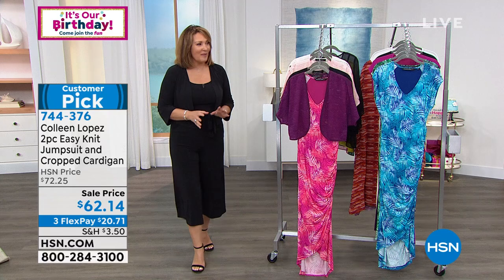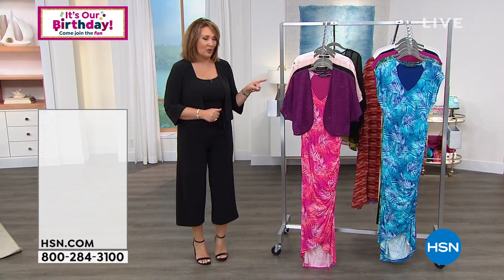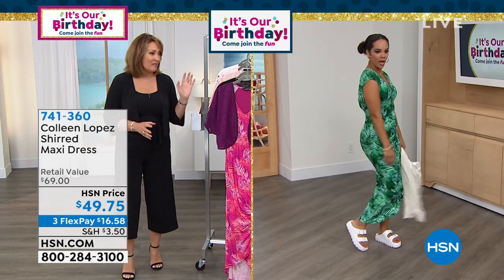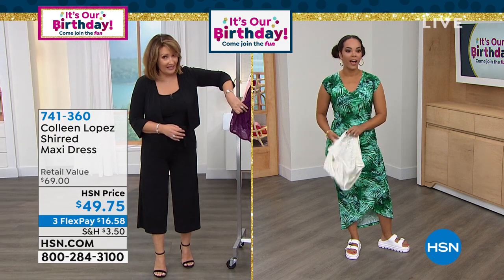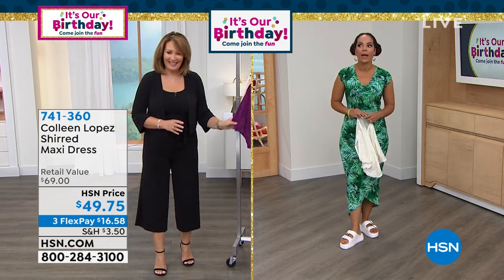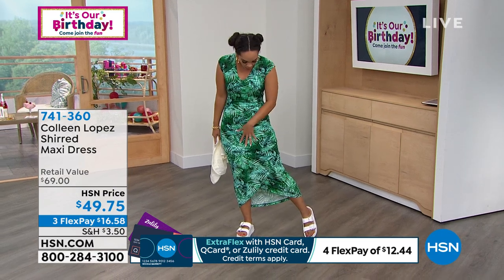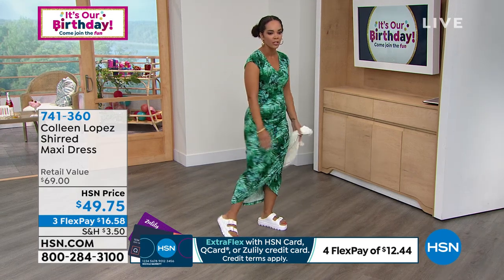This maxi dress — Nicole has it on in the green, and you girls are rocking this. This is one of my favorite dresses — you really should be obsessed about it. I actually wore this for a crafting show a couple of weeks ago in the pink. This just screams summer. I love the palm leaves. The cut draws the eye down and elongates the body.